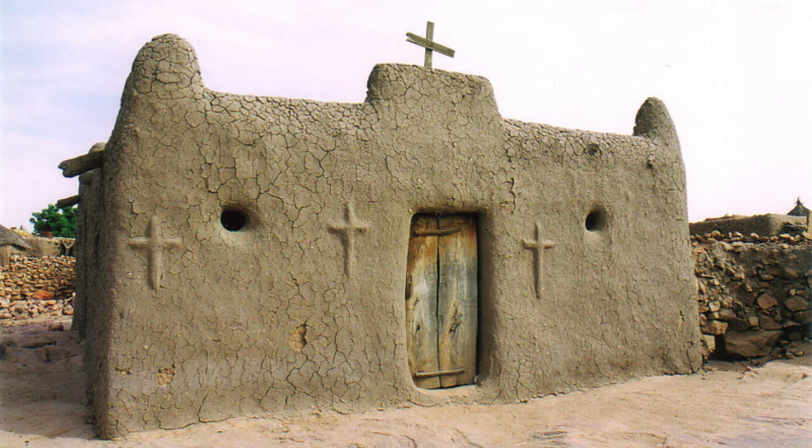Encounter master craftsmen and artisans who continue to practice traditional crafts such as pottery, weaving, and metalwork. Dogon Country offers a unique opportunity to immerse yourself in Mali's living cultural heritage.